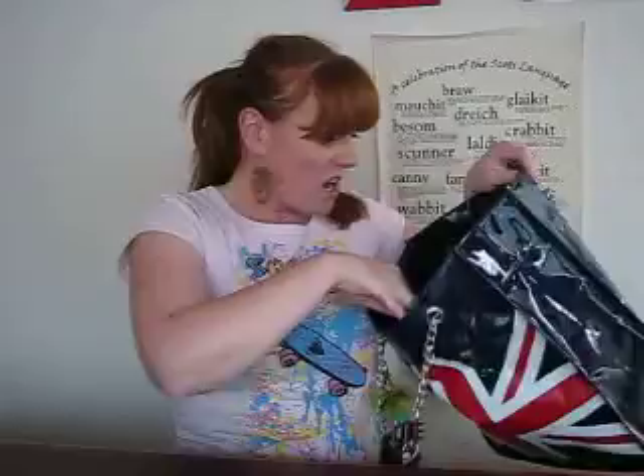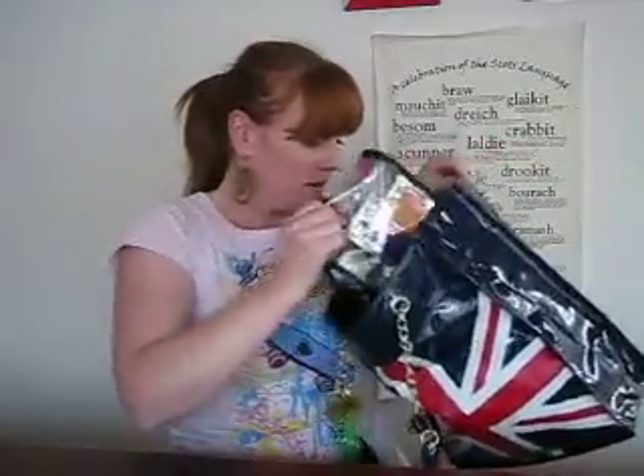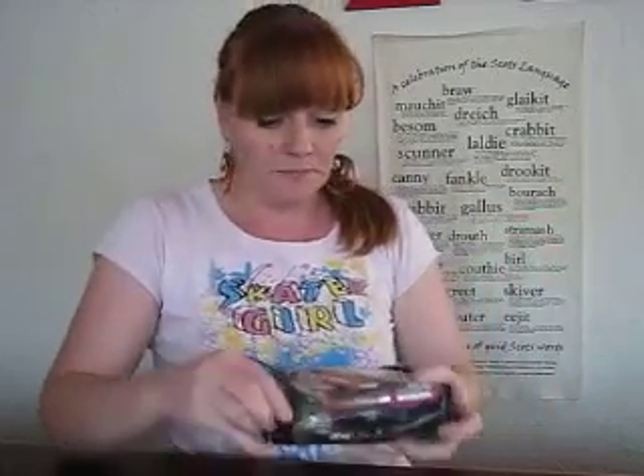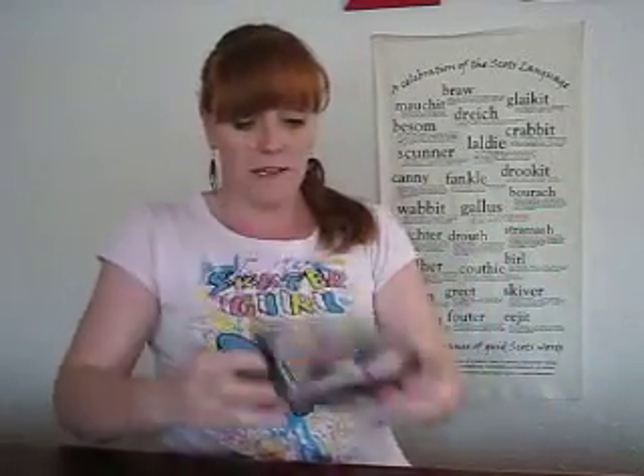Now I must say this challenge is a bit boring for me. There's nothing really exciting in my makeup bag. But let's have a look anyway. So this is my makeup bag, loaded with goodies.